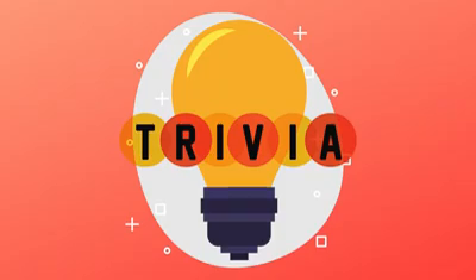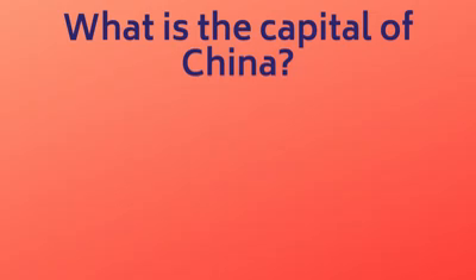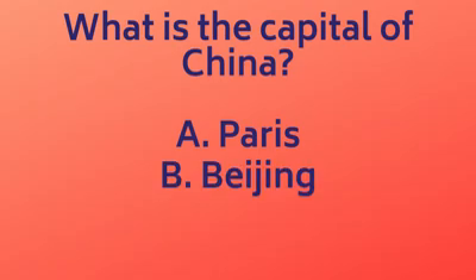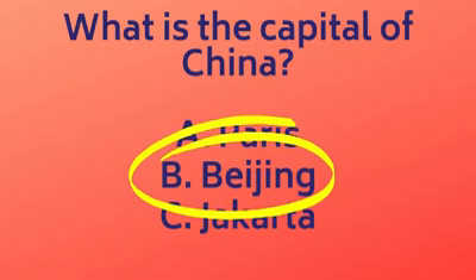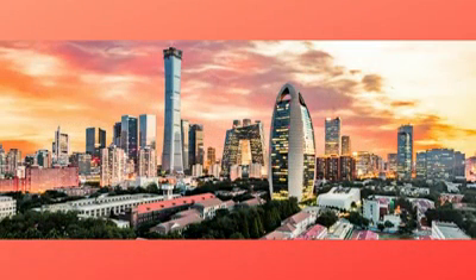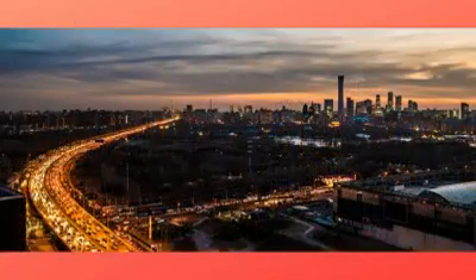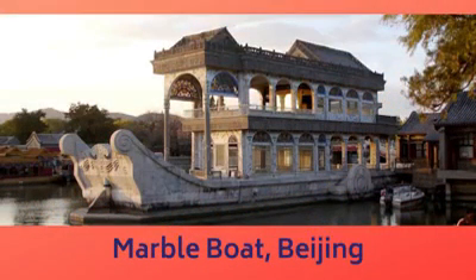Let's play trivia and learn more about China. Question 1: What is the capital of China? A. Paris, B. Beijing, C. Jakarta. The answer is B, Beijing. The capital of China is Beijing. Beijing is home to over 21 million people and is the world's most populous capital city. The word Beijing translates to 'the northern capital' in Chinese. It was called the northern capital because there used to be a southern capital called Nanjing.